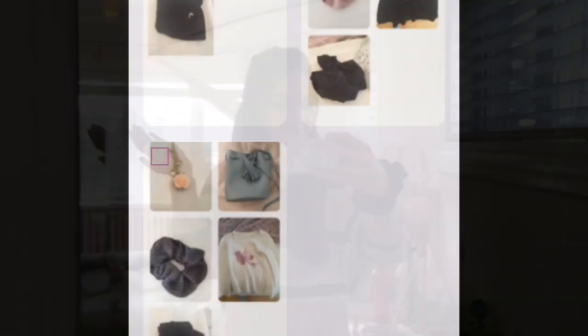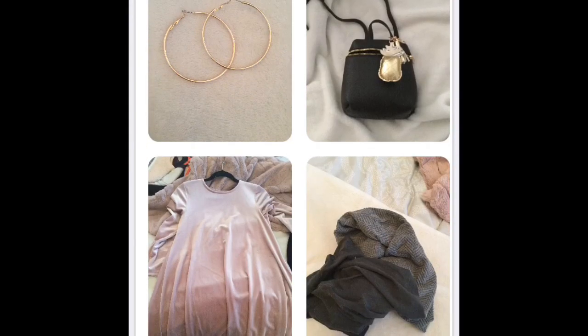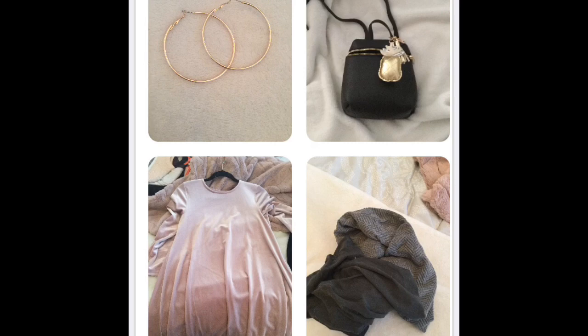It is my favorite one so far. Now it's time to choose tomorrow's outfit, and tomorrow is Sunday, so I need a dress for church. Let's see what it is. Alright, let's see what tomorrow's outfit is. We need accessories, bag, dress, and tights. You guys, this is so cute. I love the hoops. The bag again — love the pineapple. And then the dress I love. And the tights are super cute. I can't wait to see what it looks like on me tomorrow.